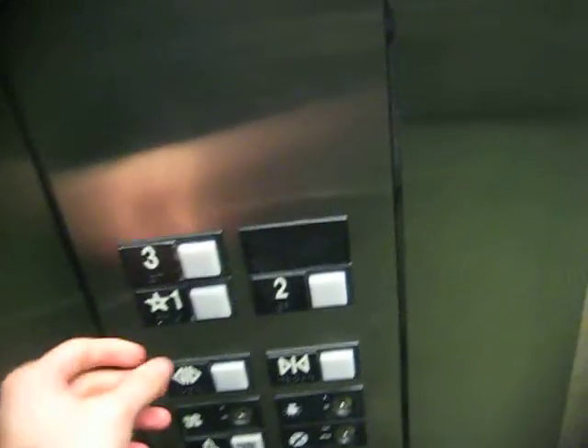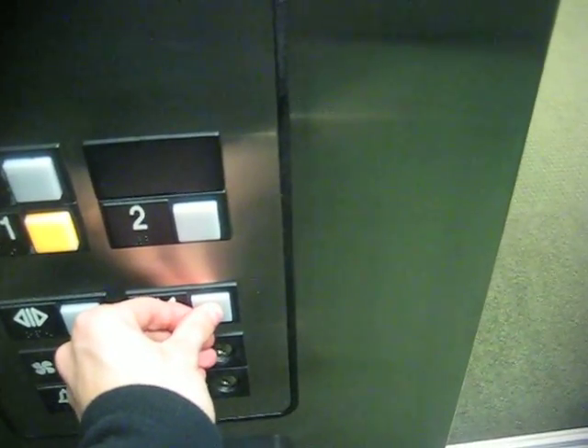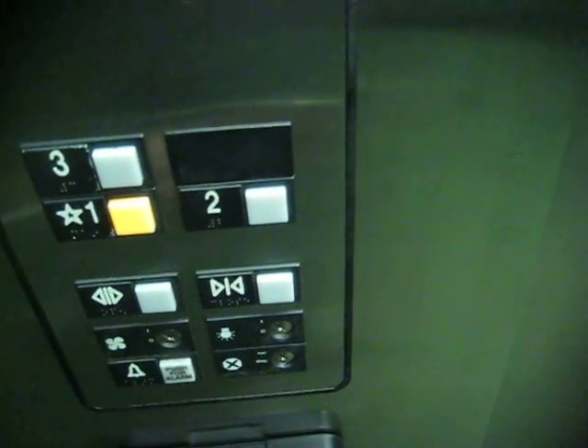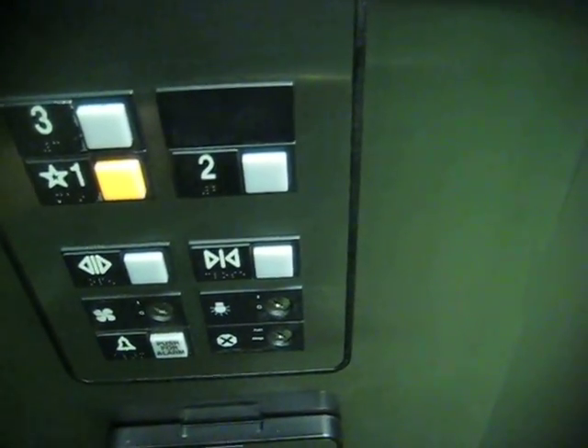This is the elevator at the Harford Community College Library in Bel Air, Maryland. I thought the door close button didn't work on this, but it actually does — you just have to press it and hold it down for a couple of seconds.